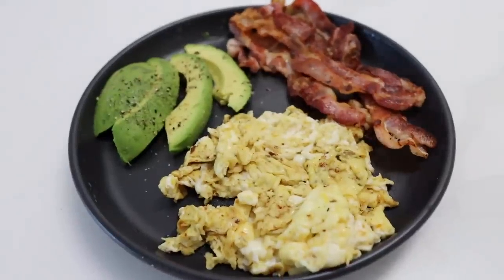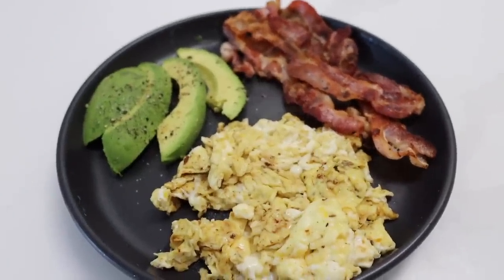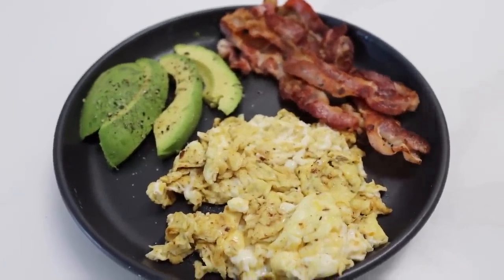Having three slices of bacon and some avocado with black pepper and salt in the morning.